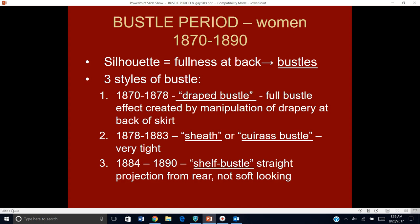The second type of bustle is from 1878 to 1883, and I refer to this as the sheath — another word for it is a cuirass bustle. Cuirass was the word for breastplate, or something that's fitted really, really tightly to the body. These are quite snug, with some emphasis towards the rear but not as big as before. Then in 1884 to 1890 we get something I call the shelf bustle — a big, straight, almost shelf-like, almost horizontal projection in the rear.